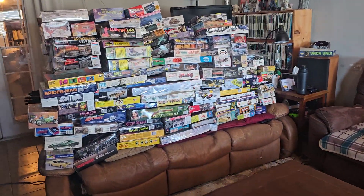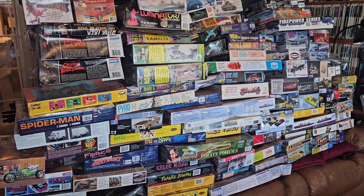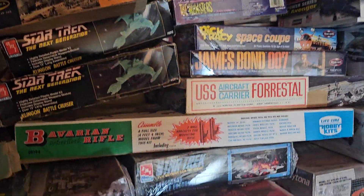Dina, don't bump the camera. I have more models. These are models that are not boats and they're not planes.